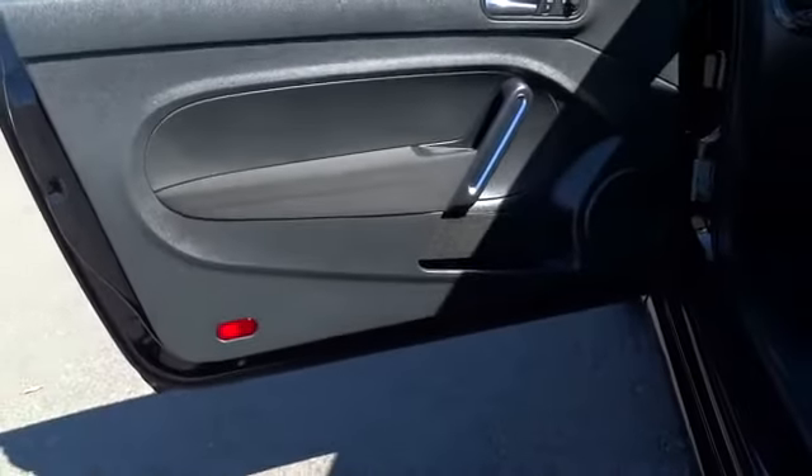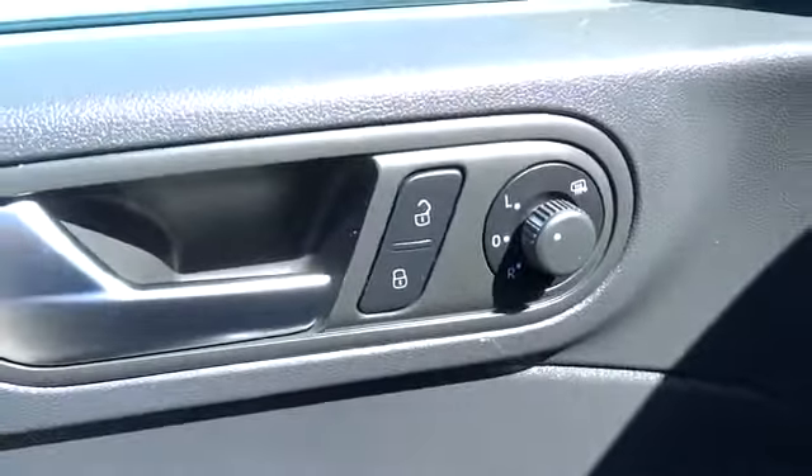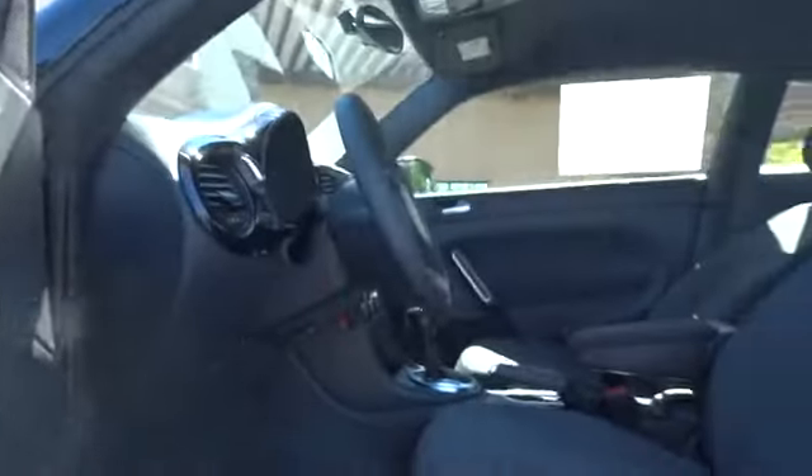Here are some of this vehicle's great options: stability control, anti-lock braking system, traction control, air conditioning, driver airbag, adjustable steering wheel, power steering, aluminum wheels, cruise control, keyless entry, and four-wheel disc brakes.